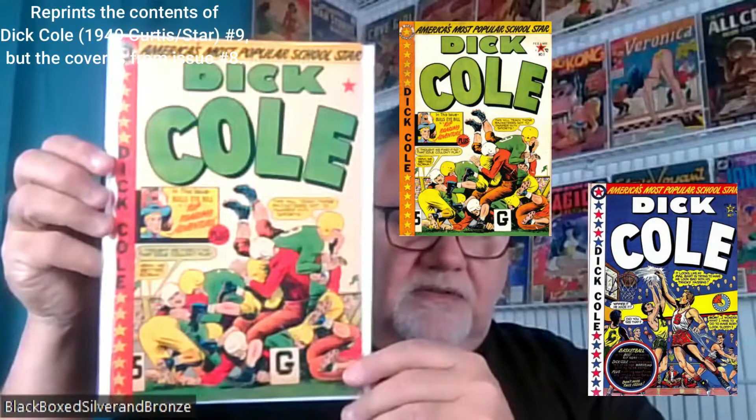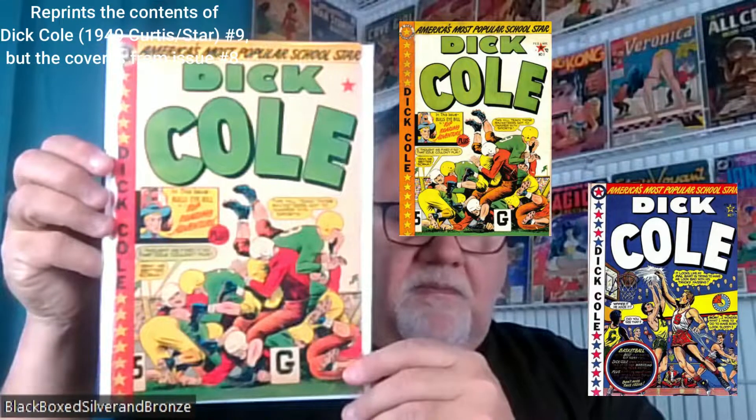This comic is from 1954 — this is Dick Cole, and this is an Accepted reprint. It reprints some of the Dick Cole stories from the earlier Star Publications. What's cool about this is that it's an L.B. Cole cover. A lot of the L.B. Cole covers from the Golden Age you want to have in your collection — they're very pricey. This one is not, so I've got a little bit of L.B. Cole in my collection.